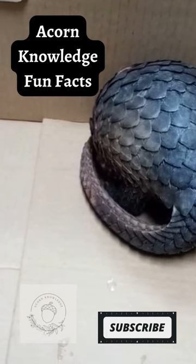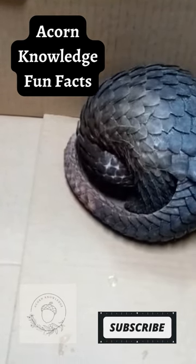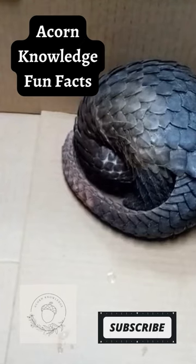Their scales are made of keratin, the same protein that forms human nails, hair, and animals' claws, or birds' talons.